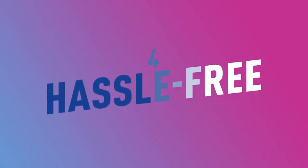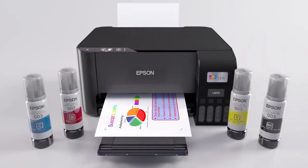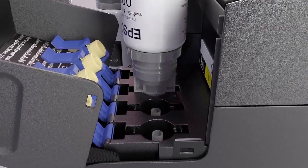Number 4, Hassle-free. You will definitely have a safe and smooth printing experience, as Epson genuine inks do not cause ink leakage, thanks to the brand's outstanding production.